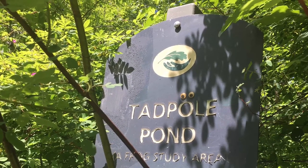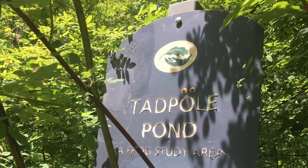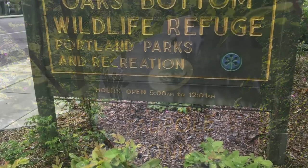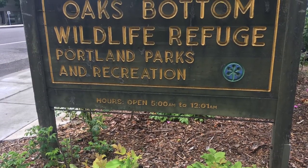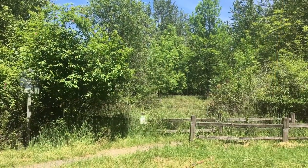Hi, I'm Kelly, an environmental educator with Portland Parks and Recreation. Tadpole Pond is one of my favorite places to take people between January and June. It's located in Oaks Bottom Wildlife Refuge. Here's our ecologist, Laura, to tell you why this pond is so special.